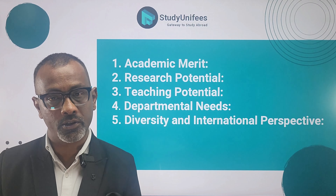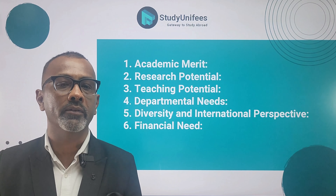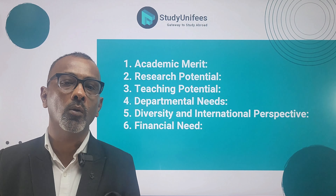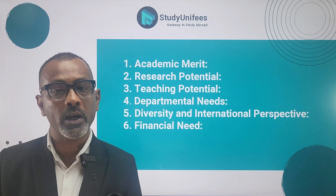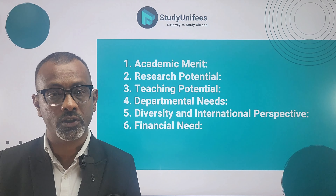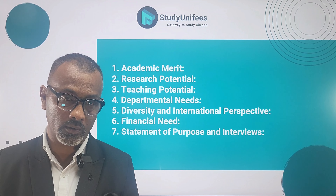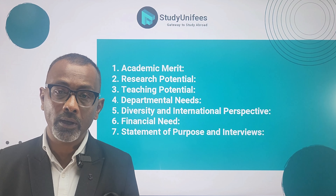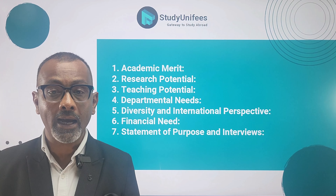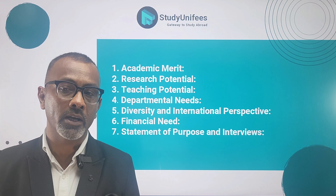If you want to give yourself the best chance of getting an assistantship, for research-focused assistantships, universities often look for candidates who have a strong interest and aptitude for research. This could be evident from the applicant's prior research experience, publications, and conference presentations. Most importantly, a candidate's research interest, aptitude, and experience should match the nature and scope of research projects currently taking place at the university.